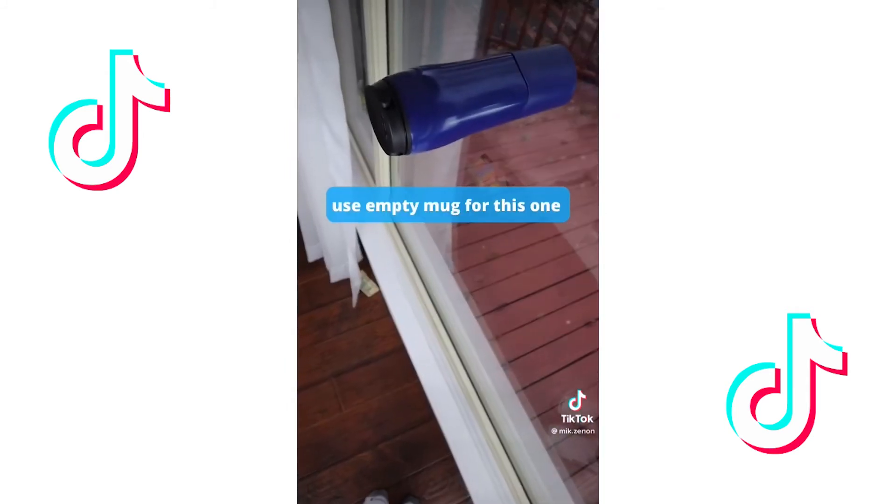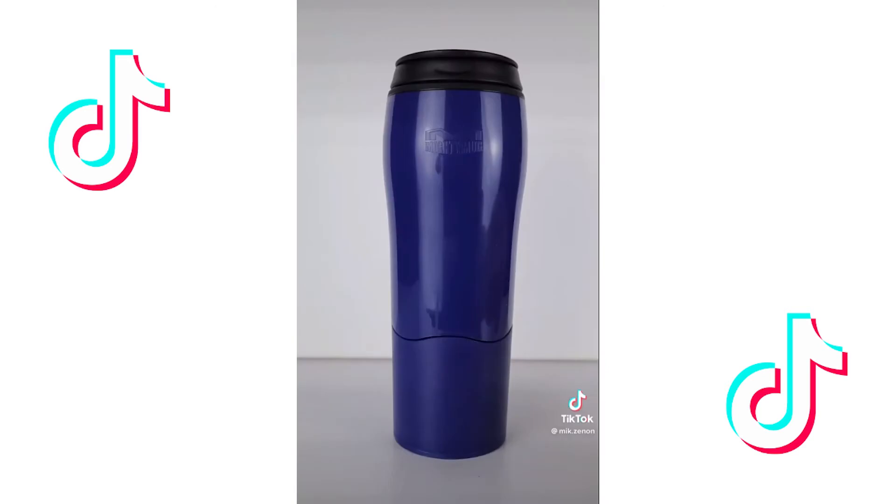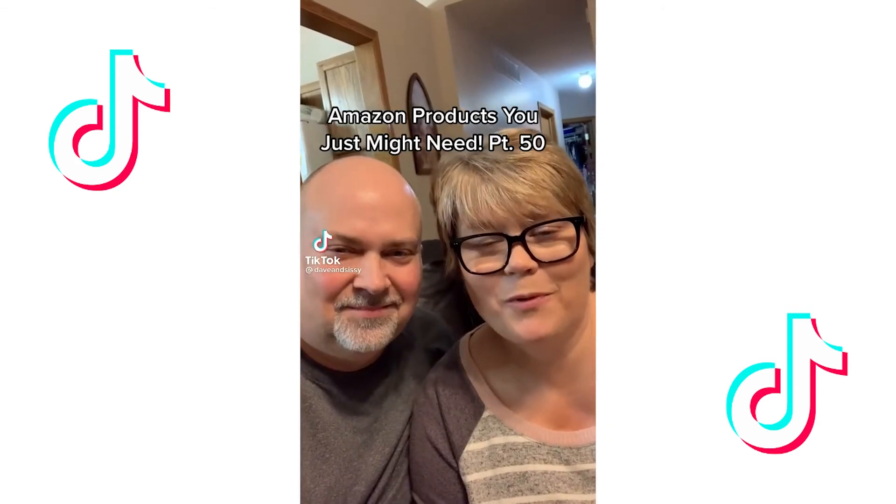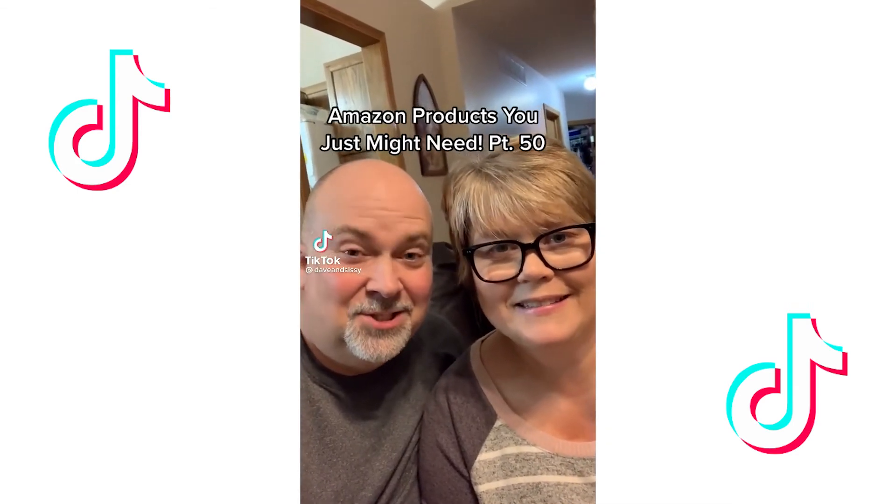It even does a decent job at sticking to vertical surfaces. However, you can move the mug by simply lifting it straight up. Now, is this something you need or don't need?